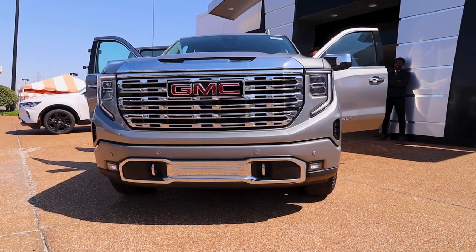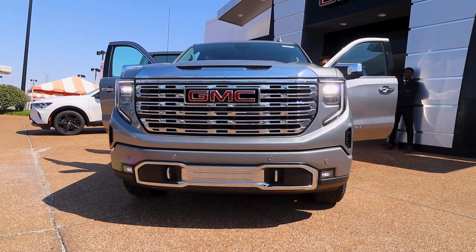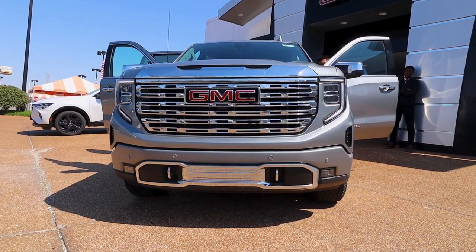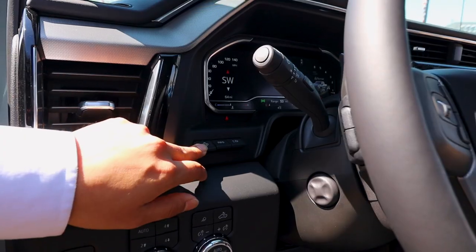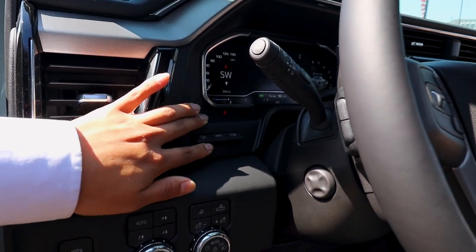You do have your light controls here — you have on and off, you have your auto, your daylight runnings, and if you want them just to be on, you can. You have your fog lights here. And you do have your color headset display here. With this button here, you can move it down and up, adjust it to your liking.